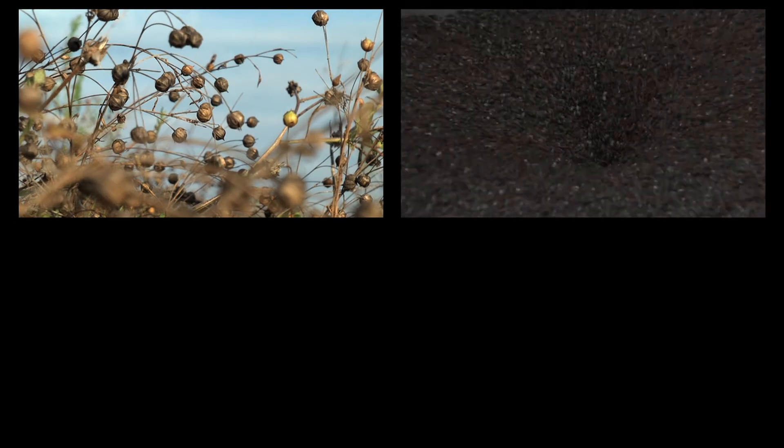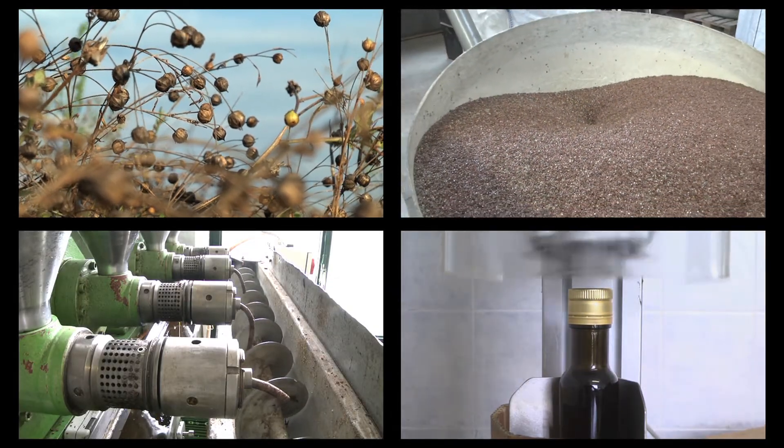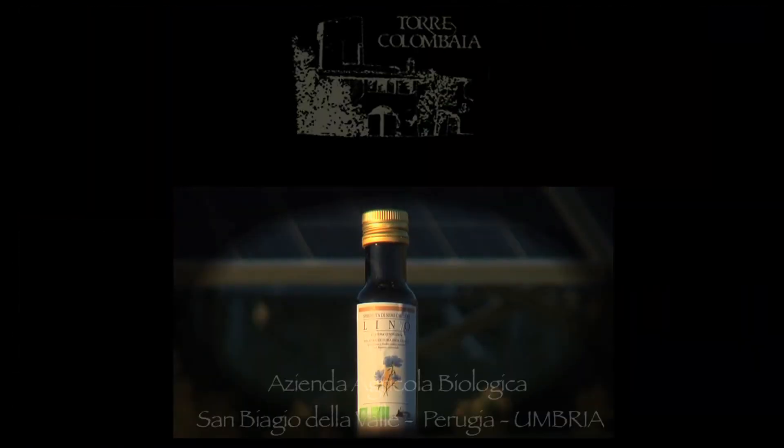With seed to bottle, we control every stage of production to ensure the highest quality product to our customers. To purchase our flax seed oil, please consult the website.